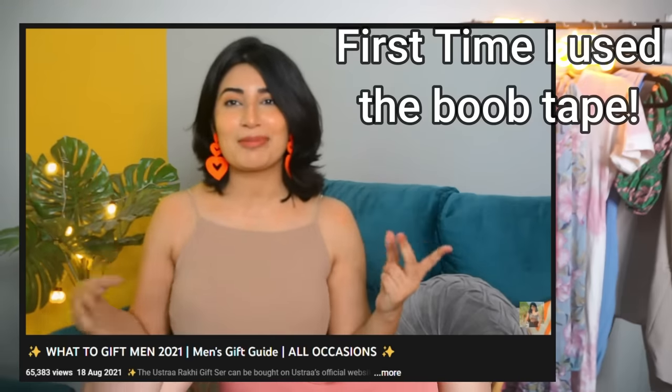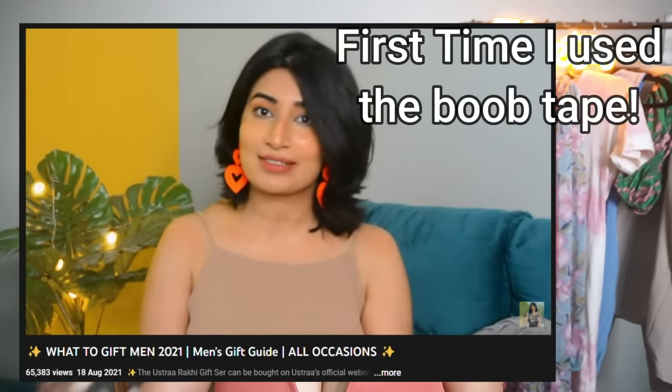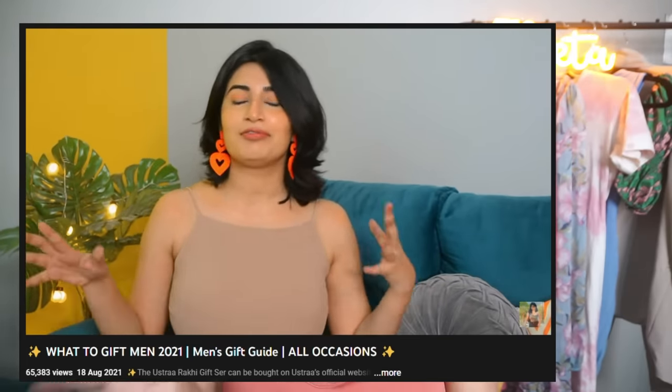After the strapless bra, which I wear under noodle strap tops and tube tops — what do I wear under backless things? We use the boob tape. I got boob tapes last year around August and I started using them. I always carry them when I'm traveling. I know boob tape is very intimidating, but trust me, it's a very practical thing.